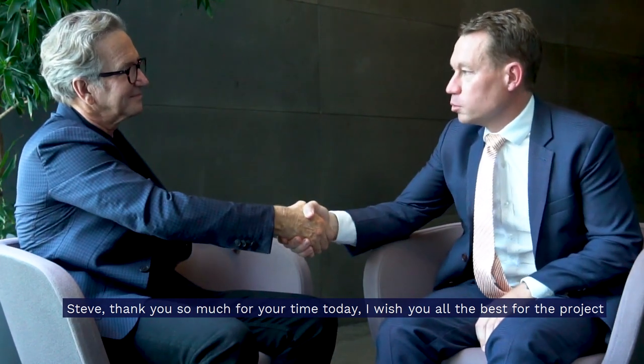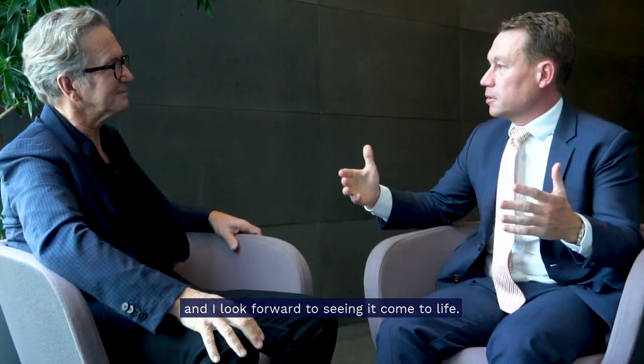Steve, thank you so much for your time today. I wish you all the best with the project and I look forward to seeing it come to life. Thanks Justin.